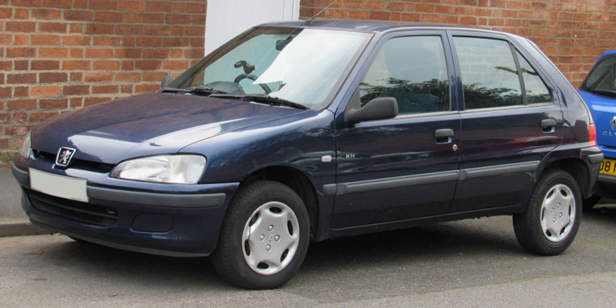The 106's successor, the Peugeot 107, along with rebadged versions, the Citroën C1 and Toyota iGO, was launched two years later in June 2005, as a joint venture with Toyota.